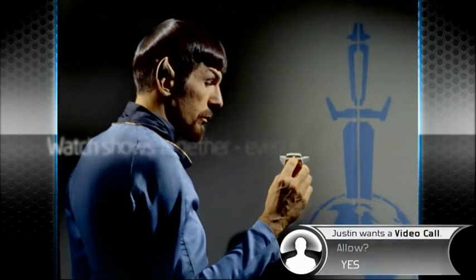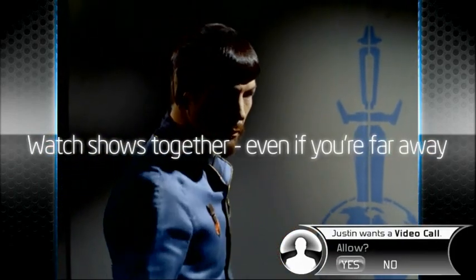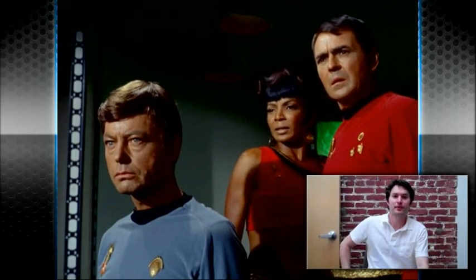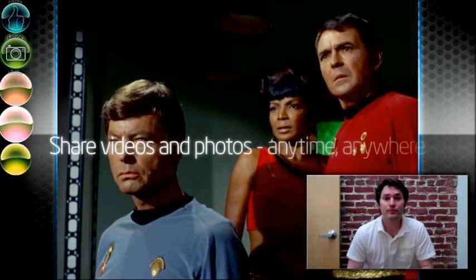With video conferencing, you can watch a show together with a friend or someone you just met in real time. Don't forget photos and video downloads — you can share content you own with your friends.